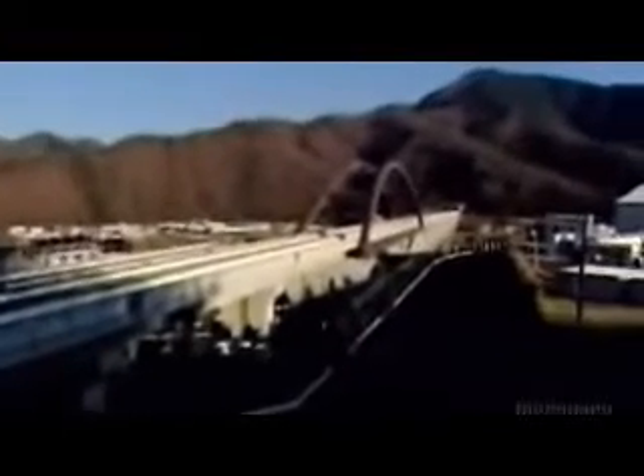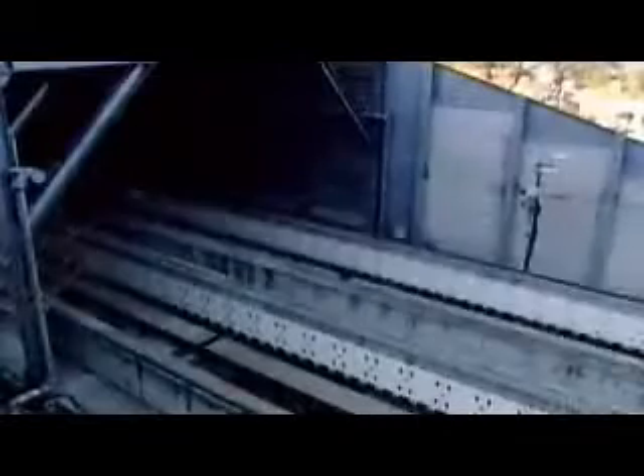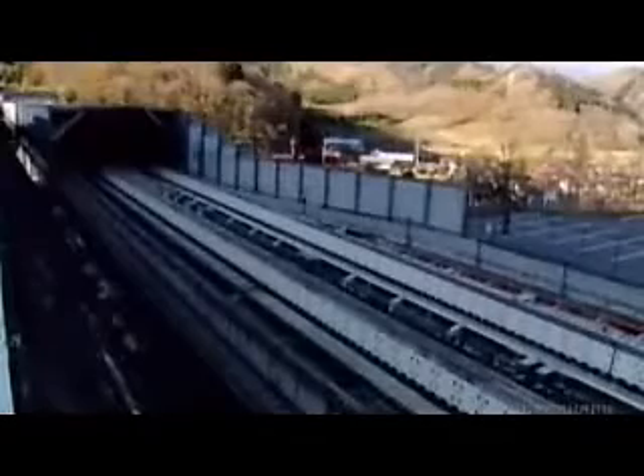The magnetic force is all that's needed to propel it down this test track at jaw-dropping speeds. That was 500 kilometers an hour — about as fast as a plane.